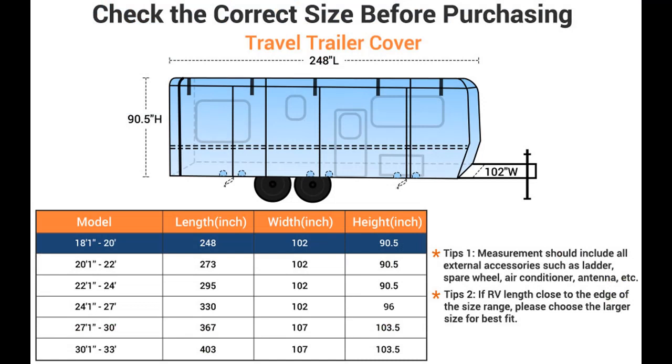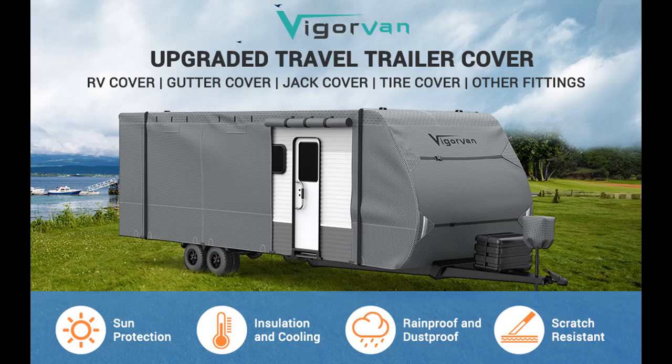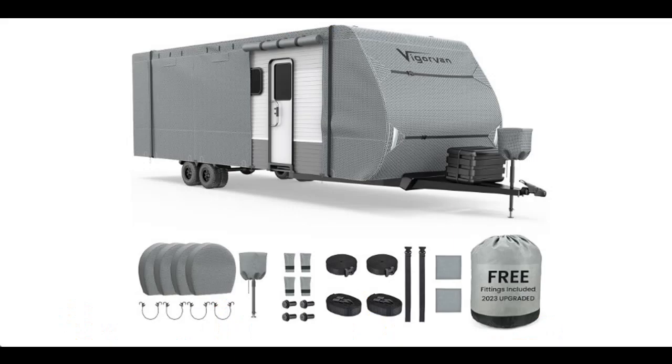In conclusion, the Vigorvan Upgraded RV Cover is a comprehensive solution for anyone looking to protect their motorhome during the winter months. Its advanced features, durability, and attention to detail make it a worthwhile investment. For those who've already chosen this product, you've taken a significant step in ensuring your RV's safety and longevity, making your winter journeys worry-free. Discover the ultimate protection — Vigorvan Upgraded RV Cover for a winter of peace and security.